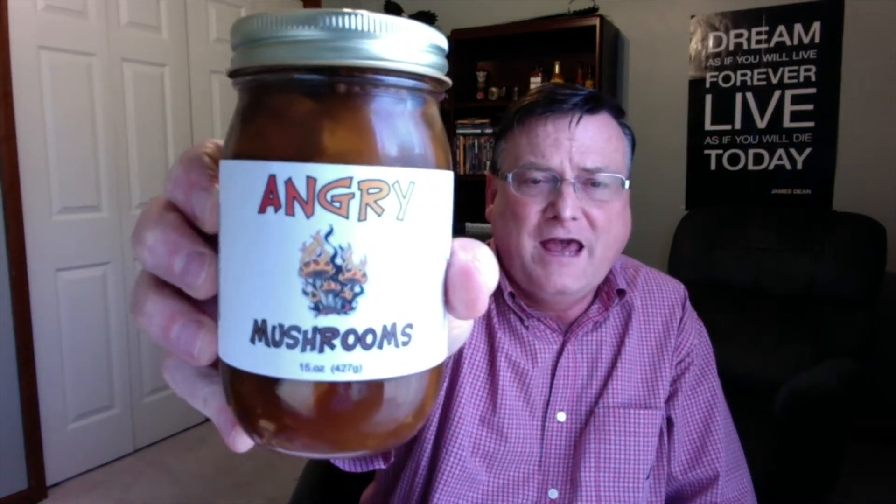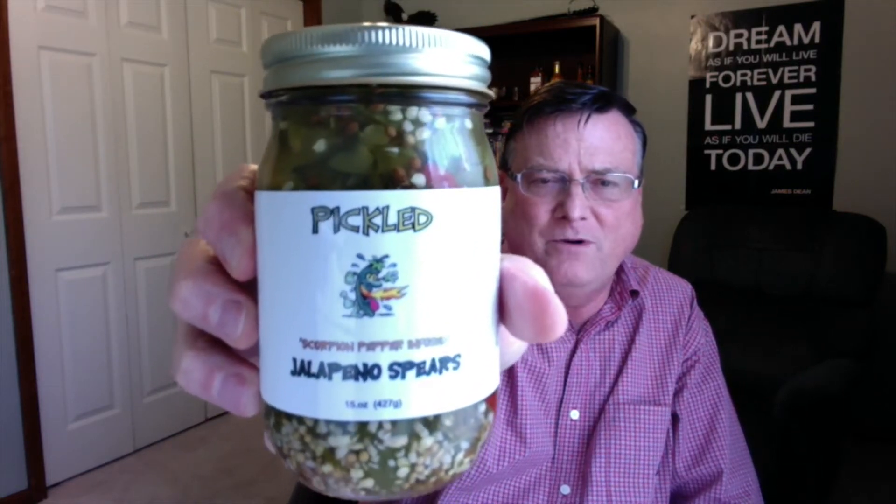The first one I'm going to start off with is their Angry Mushrooms, and this comes in a nice big 15-ounce jar. We're also going to be tasting their pickled jalapeno spears, which are scorpion pepper infused. But let's check out the Angry Mushrooms first. According to the website, the Angry Mushrooms are pickled in a tasty hot garlic, jalapeno, habanero, and ghost pepper brine. Don't be surprised if you eat the whole jar in one sitting. Eat them right out of the jar or add these to your favorite meat dish, burger sandwiches, Bloody Mary, or a dirty martini with the brine for an awesome hot time.